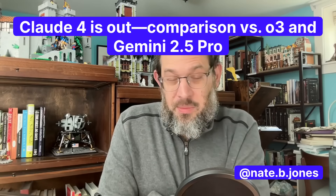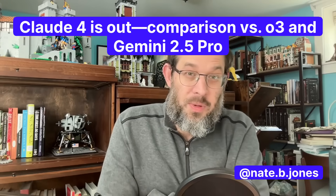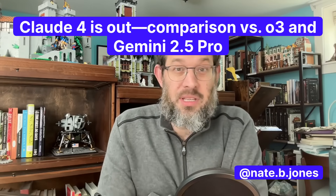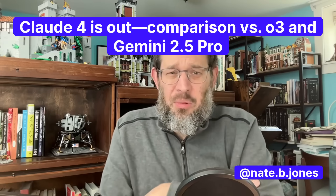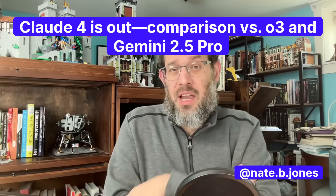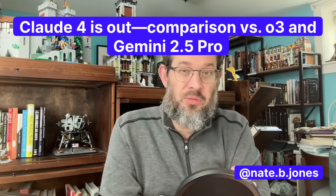Claude 4 is out, and I want to talk about it. I got early access, specifically to Opus. It's a phenomenal model, and I want to give you some meaningful differences I'm observing versus ChatGPT O3 and Gemini 2.5 Pro — the other models I think are in a similar class.